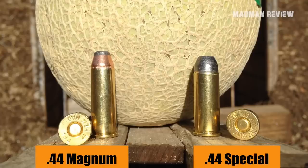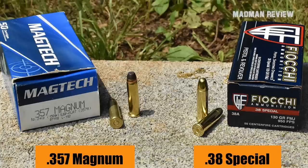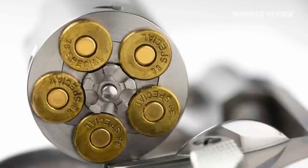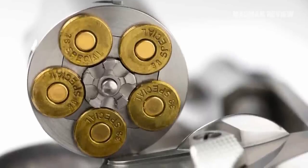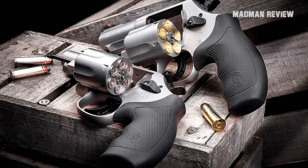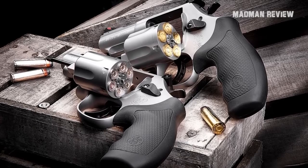For comparison, the .44 Special is to the .44 Magnum like the .38 Special is to the .357 Magnum. However, there is a tiny difference: rounds in .38 Special are easy to come by and cheaper than their big brothers, while rounds in .44 Special are harder to find and do not give a big financial advantage.